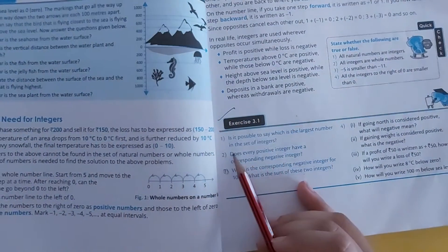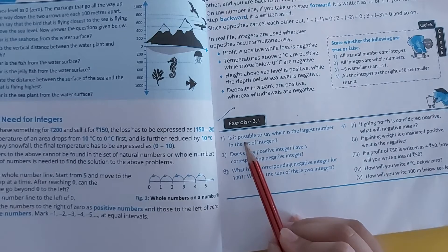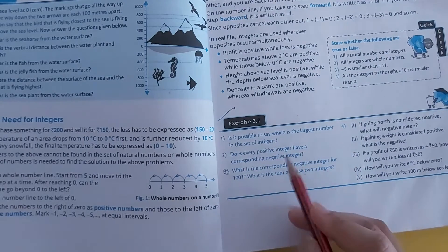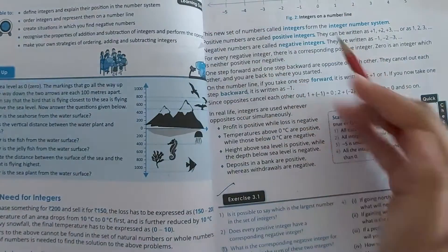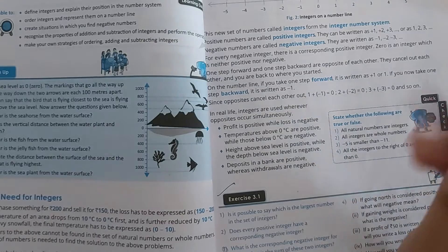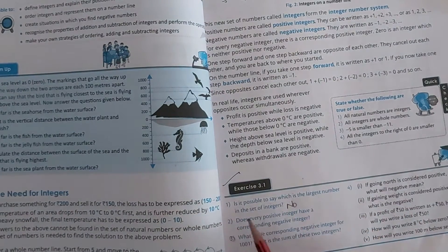So we are going to start our exercise. Our first question is: is it possible to say which is the largest number in the set of integers? We cannot say what is the largest number because we don't know what is the last number in our number system. So the answer is simply no.